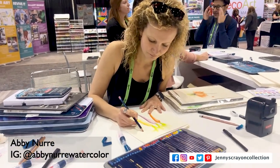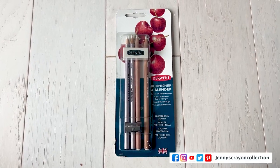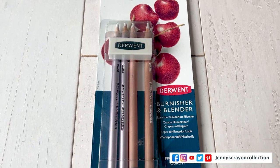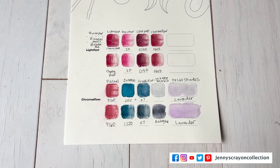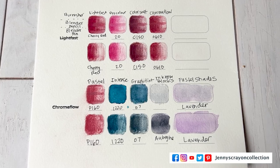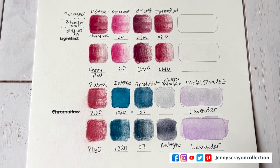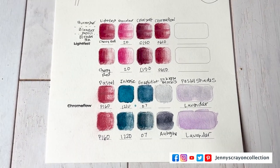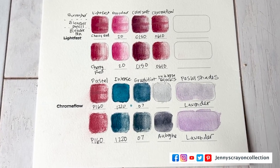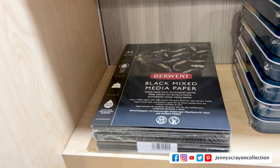Next up is Derwent. I went there and this artist Abby was super, super sweet. She went through all of the pencils with me — we were running a little low on time at the end — but I've decided I like their blender the best. I tried their blender, their blender pen, and their burnisher.